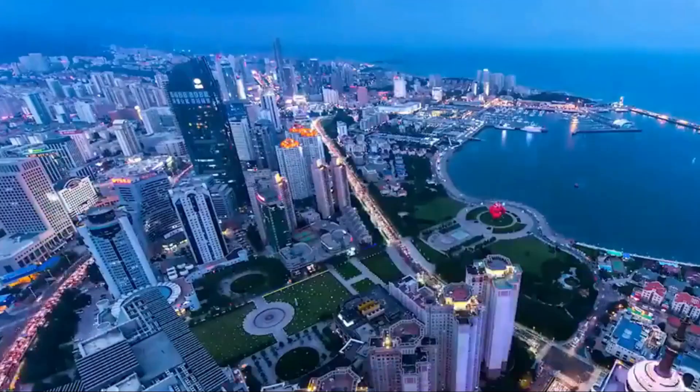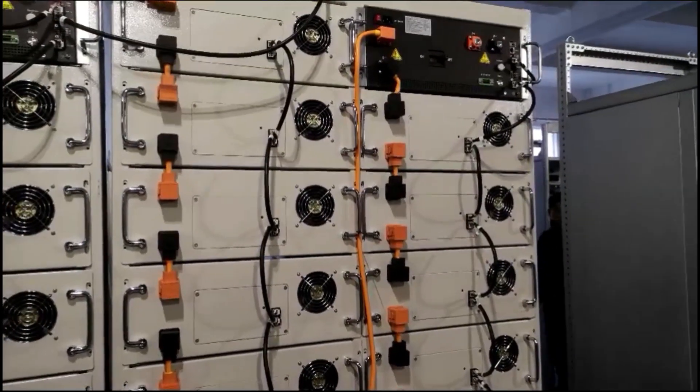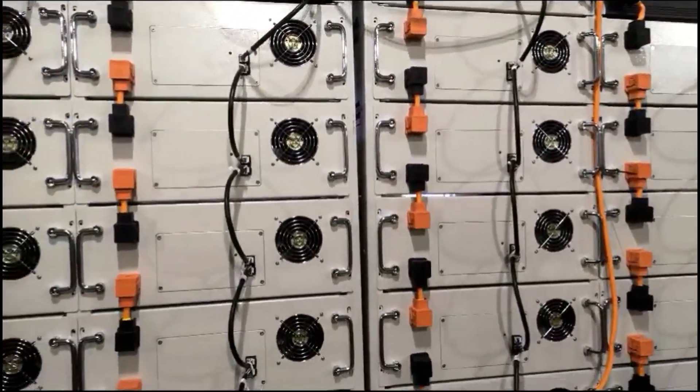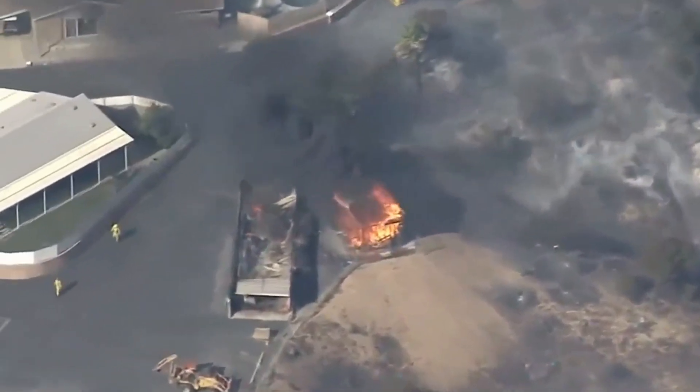However, the grid does not have the function of storing electricity, and we must store electricity in various batteries as backup power. Large-scale lithium-ion battery energy storage power stations are currently a popular way of storing electrical energy, but there are also some safety risks.